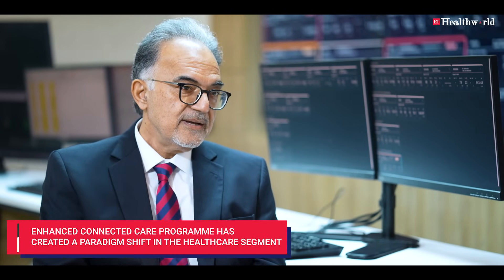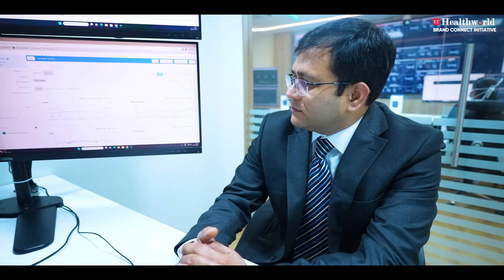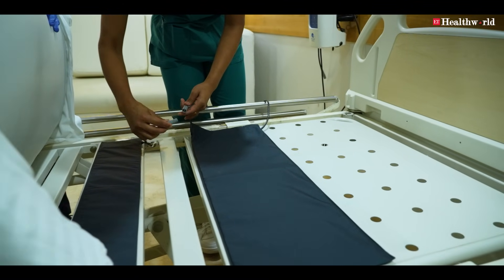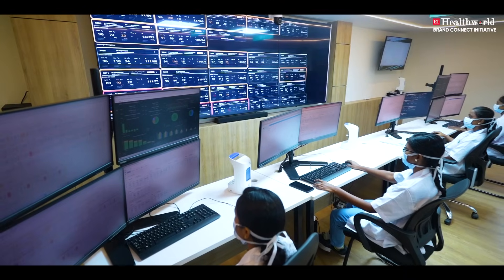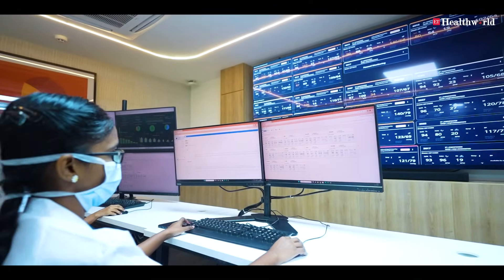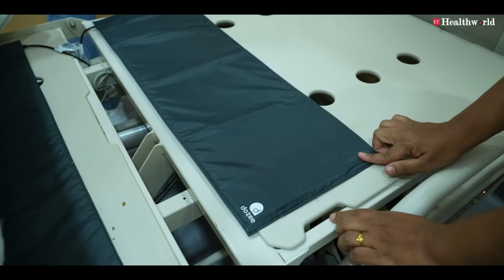The Enhanced Connected Care program is actually a paradigm shift in the way healthcare will be provided in the future. We know that critically ill patients — and we know this from our COVID experience — don't just confine themselves to critical care units. You can find them at home, in ambulances, in emergency rooms, and in normal wards. Wouldn't it be nice if we could capture them before they really became critically ill? That's the vision of this program.